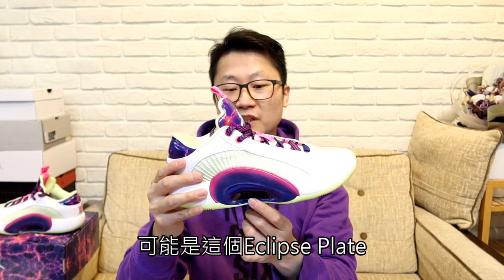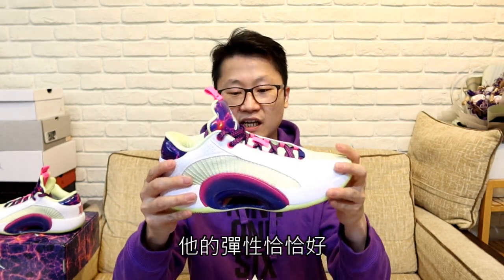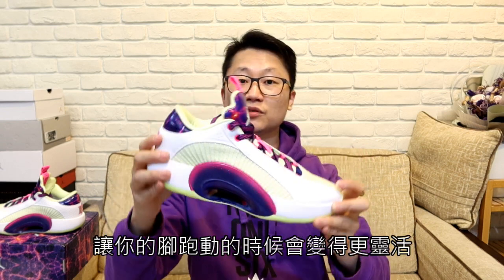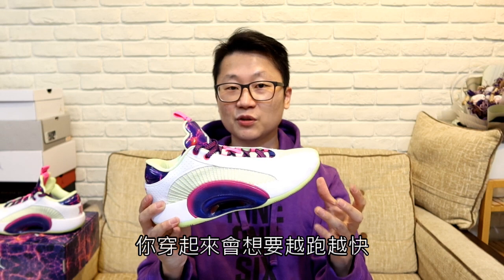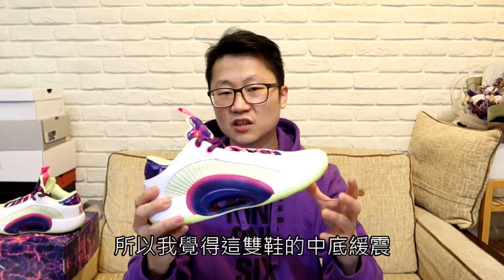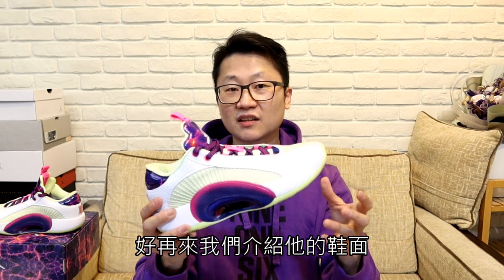這雙鞋最奇妙的地方就是你穿越多次，越感覺這雙鞋越來越適合你的腳型，然後感覺他的緩震越來越靈活。可能是這個Eclipse Play被踩開來之後，他的彈性恰恰好讓你的腳跑動的時候變得更靈活。這種感覺很奇妙，你穿起來會想要越跑越快。所以我覺得這雙鞋的中底緩震幾乎無缺點。